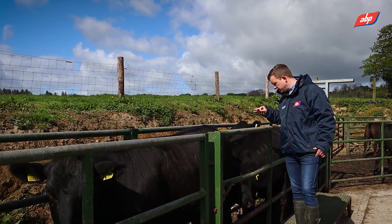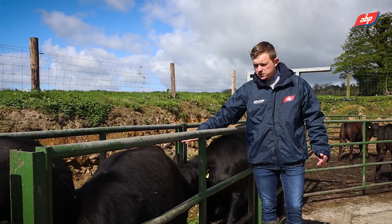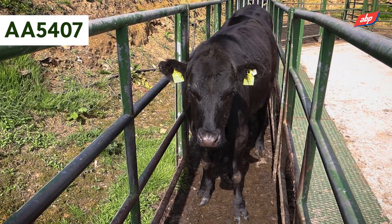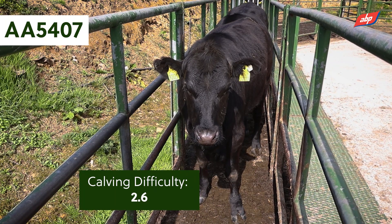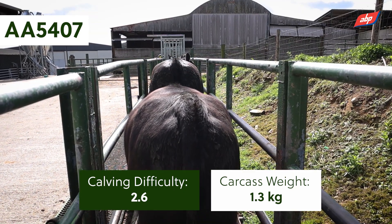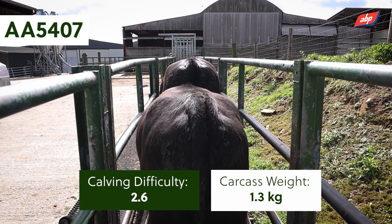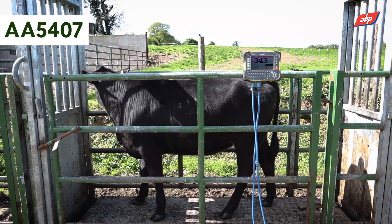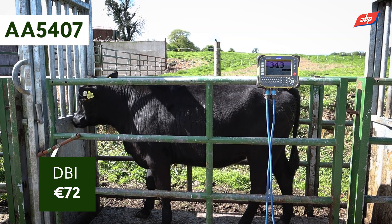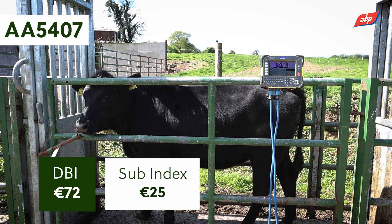Looking at the animal behind — she's a similar age but from a different sire, AA5407. That bull has a calving figure of 2.6, but his carcass figure is only 1.3, compared to the previous sire's 8.9 — considerably below breed average. His DBI is 72 euro, but his beef sub index is only 25 euro, versus 46 for the other bull.